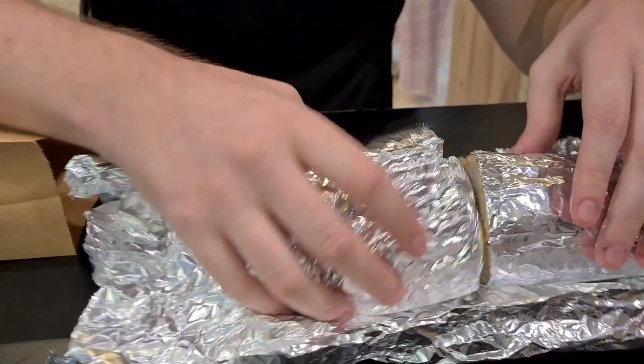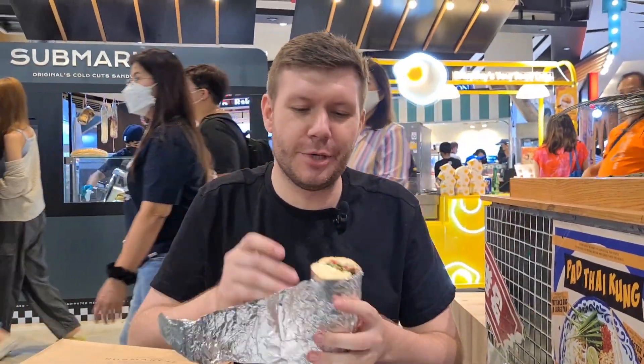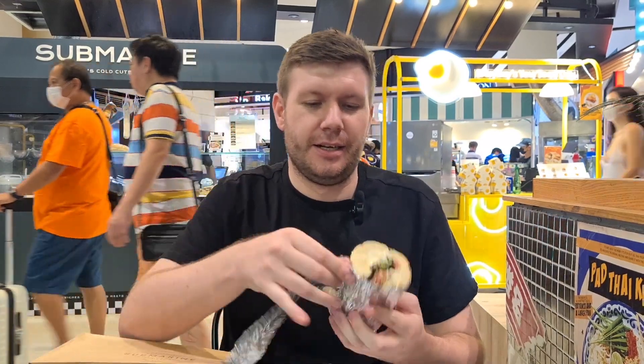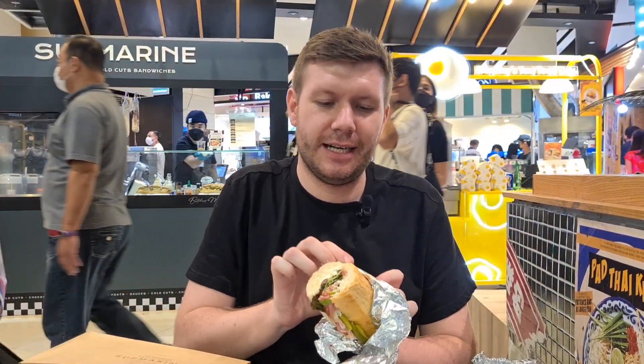I mean, you can see the size. I decided to go with the butcher sandwich, which is a mix of cold cut meats with gherkins, mayonnaise, and the rest, and a little bit of organic salad. So let's have a look — oh, look at that.